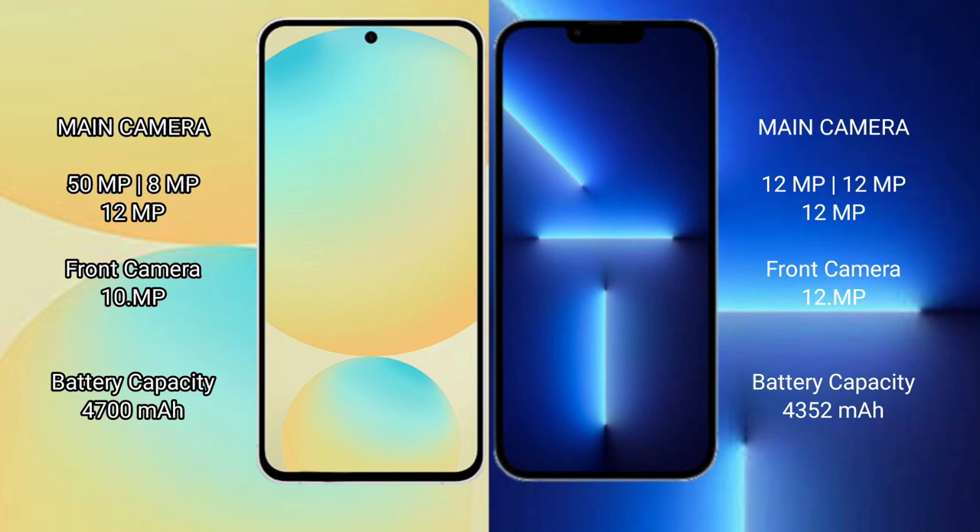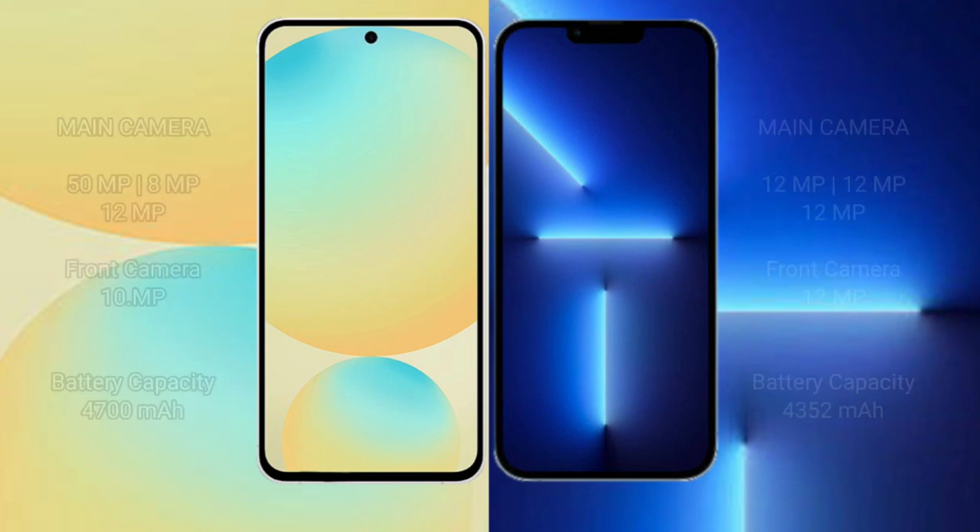Samsung Galaxy S24 FE has a 4,700mAh battery with 25W fast charging support. iPhone 13 Pro Max has a 4,352mAh battery with 30W fast charging support.